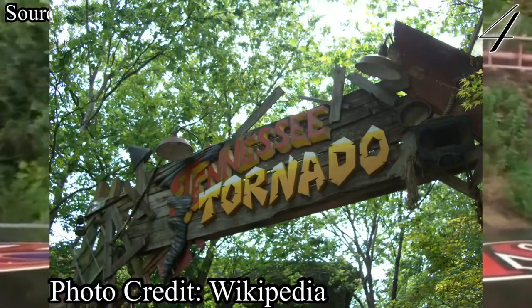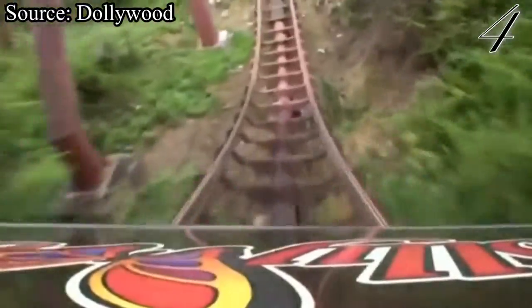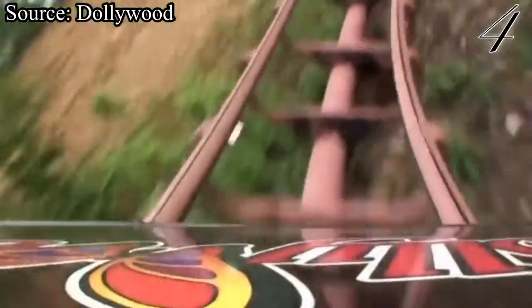At number 4, we have Tennessee Tornado. It honestly hurts me putting this ride this low, however it is just such a short experience I couldn't see myself putting it any higher. Tennessee Tornado gave me flashbacks to riding Vortex at Kings Island back in the good old days. This ride is super intense and has great pacing. All of the valleys in between drops and inversions are very tight and really forceful. My favorite part of the ride is still the airtime moments — when sitting in the back row, the pre-drop gives a nice pop of ejector airtime, and the first drop gives some of the best, most sustained ejector airtime I've experienced. It is insane. Despite this coaster being rather short, I say you should still check it out — it's a whole lot of fun.